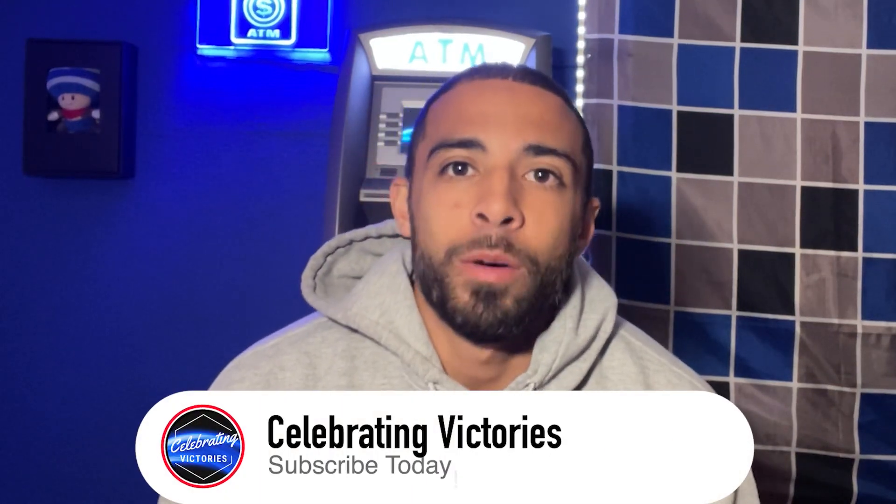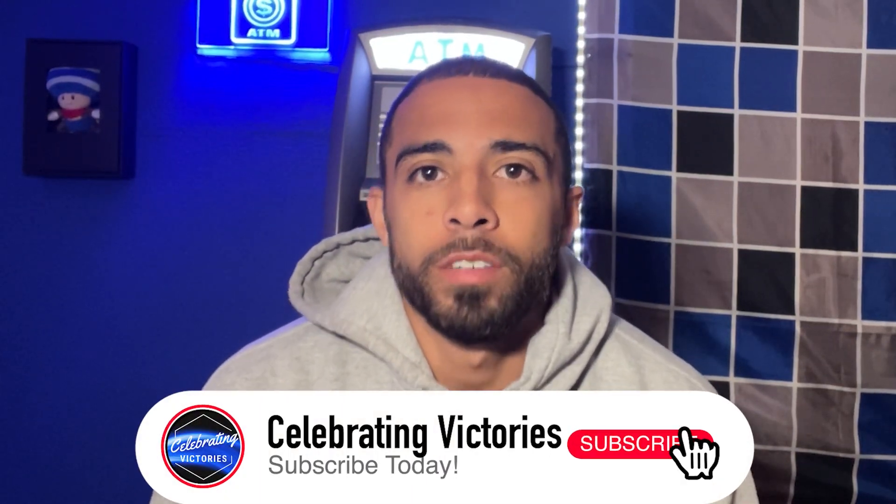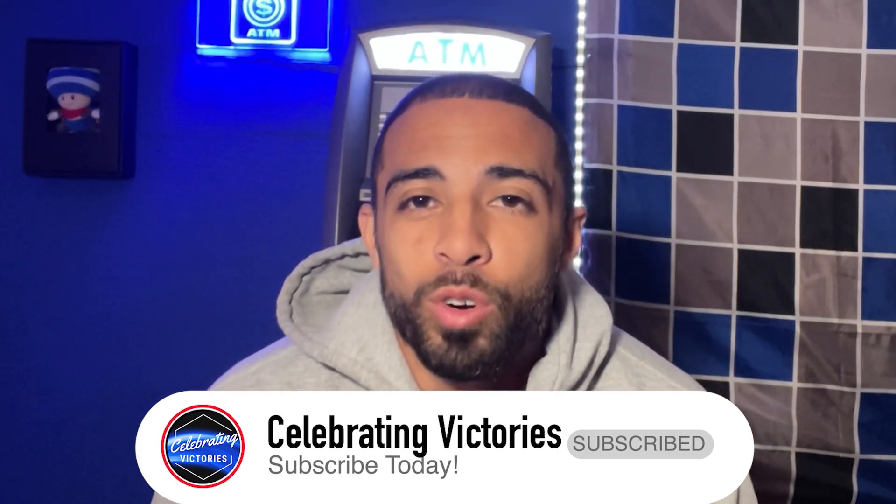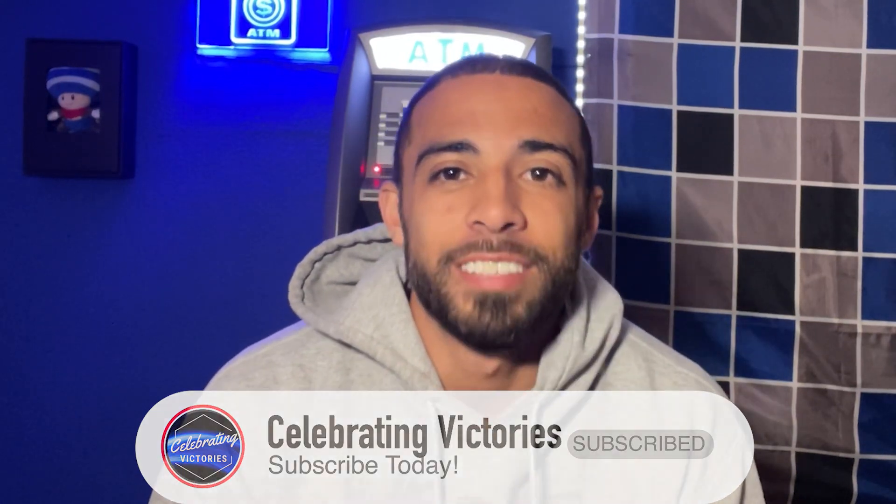Here are six ATM mistakes that will kill your business before you even start. I'm going to tell you six common mistakes ATM business owners make so that way you don't make these same mistakes. If you want to be successful within your ATM business, be sure to check out this entire video.